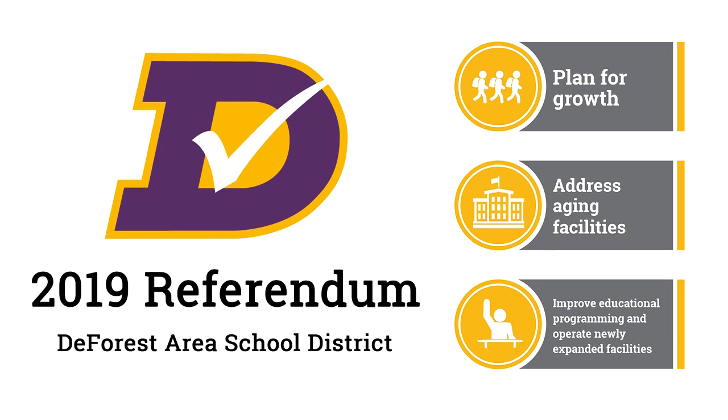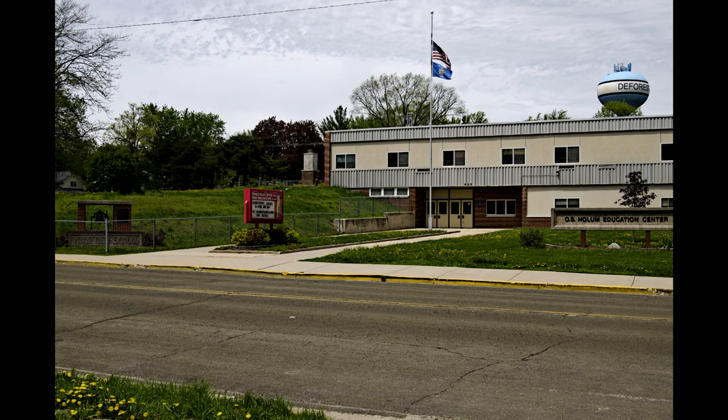This is the fourth in a series of videos that high school student intern Oliver Schradle has created to provide more information about the facility projects being proposed as part of the April 2nd school referendum. Oliver took a tour of the Holum Education Center located at 520 East Holum Street in DeForest. He toured the facility with custodian Doug Powell and business manager Kathy Davis, who described several of the building issues that exist.